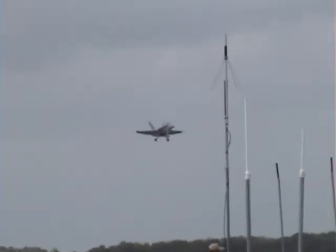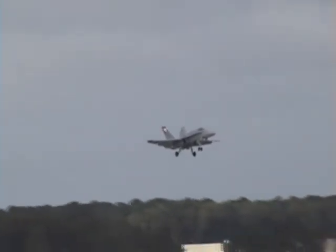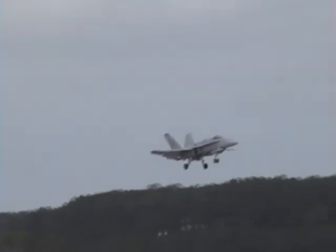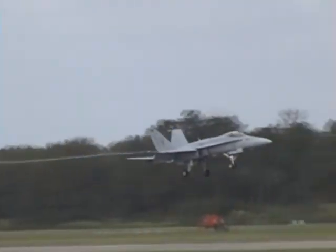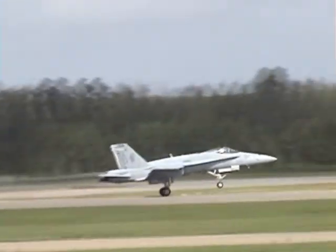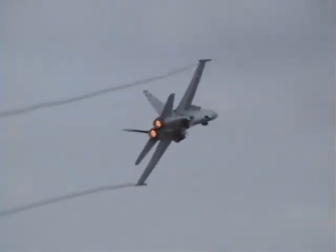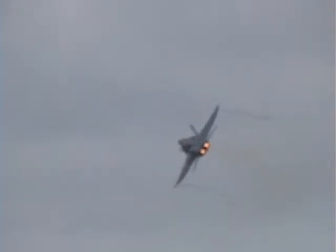Let's bring the music down a little bit and listen to these precise power changes here as he approaches the runway, and then we'll see what is called a touch and go, demonstrating a bolter. Full afterburner from the go — demonstrating a bolter.